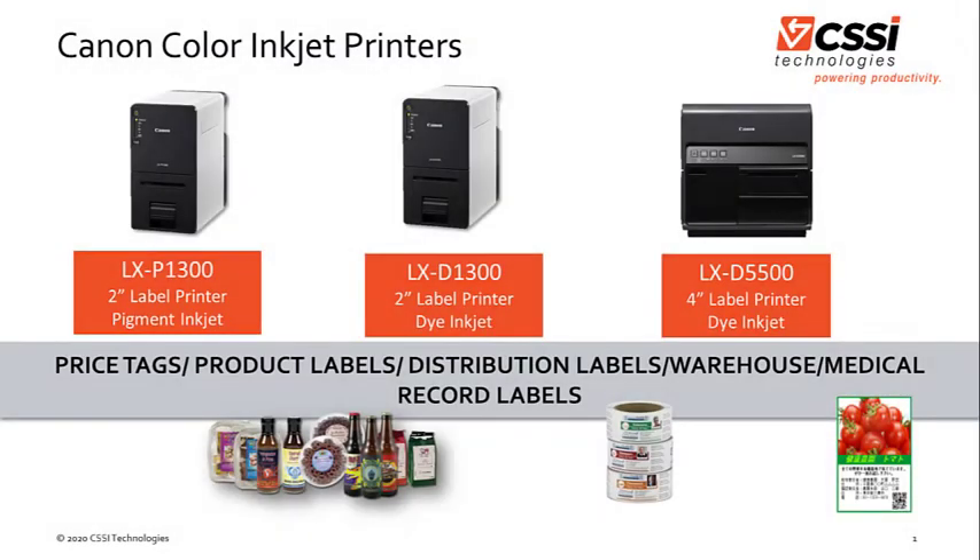The LX family has three printer options available. There's the D1300, which is a 2 inch dye inkjet printer, the P1300, which is a 2 inch pigment inkjet printer, and the D5500, which is a 4 inch dye inkjet printer.